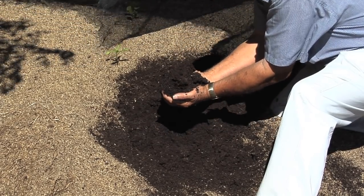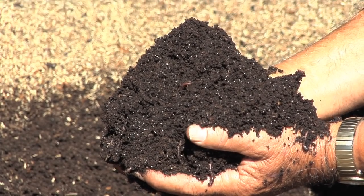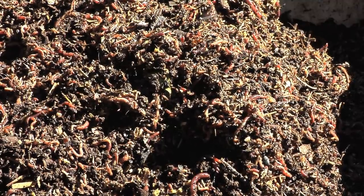Each pound of worms contains about 1,600 worms. They recreate continuously — each worm will lay about 900 eggs annually, with an average of about 8 worms per egg.